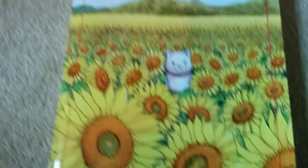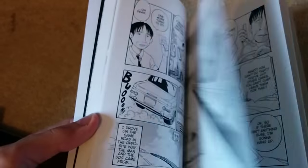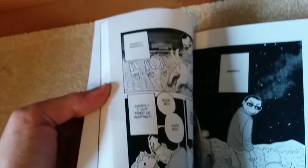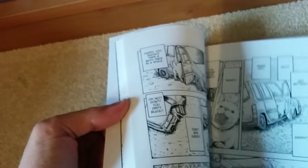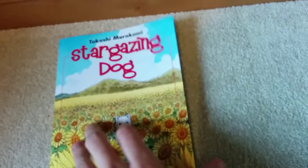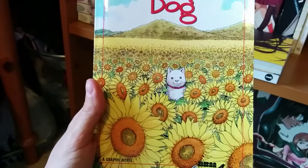We've got Gogo Monster and Stargazing Dog, which is another new book for my collection — my girlfriend got me this for my birthday. This is a very, very emotional — just a very nice book. You read it and think 'this is a really nice story,' though it is very emotional. If you have a dog, definitely check it out. If you have a pet, check it out either way, because it's a very good manga and the artwork is beautiful.